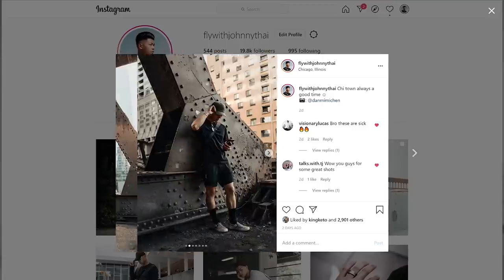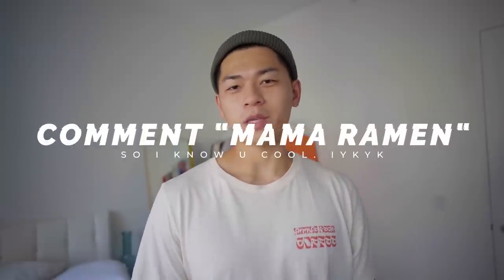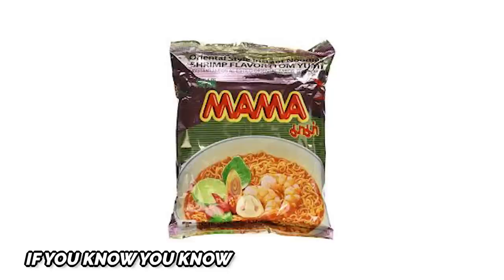And that is hats and beanies 101, guys. If you found this video helpful, turn the like button blue for the YouTube algorithm. Follow me on Instagram at FlyWithJohnnyType for some lame outfits. If you made it this far, comment 'Mama Ramen' because that sounds really good right now — and don't debate me on this, Mama Ramen has the best instant noodles out there. Until then, stay fly. Download ShopTagger. I'm out. Peace.